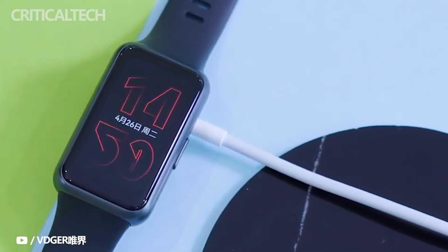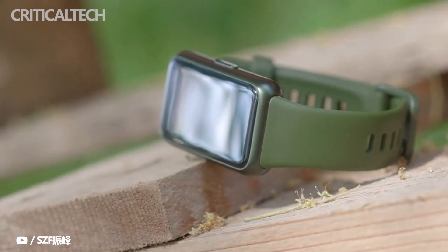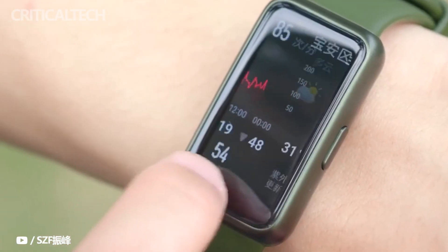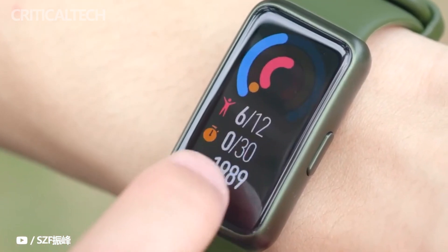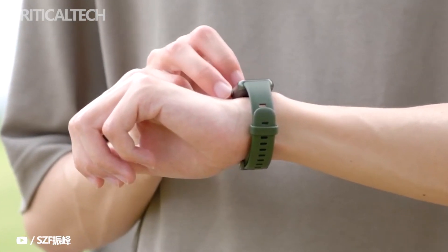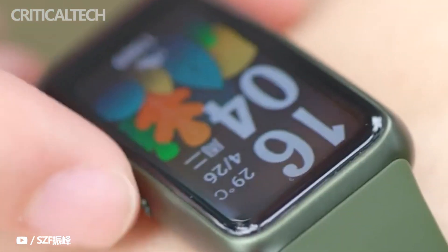Under the epidemic, as people pay more and more attention to their own health, the attention to heart and blood oxygen monitoring, sports fitness, and the demand for related equipment has increased. The importance of smart wearable devices that can monitor health is self-evident. The upgrade of Huawei Band 7 in terms of screen design and health monitoring functions represents a mainstream trend in the development of the smart bracelet industry.